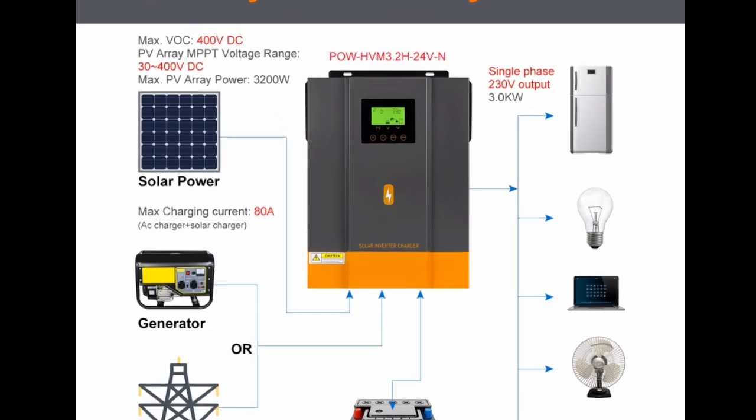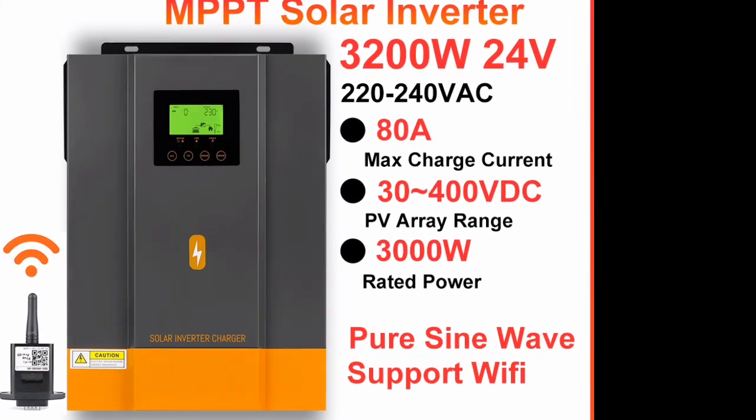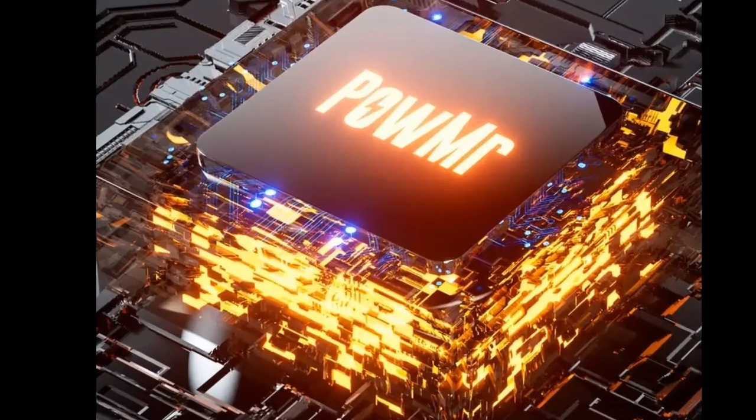Reason 3: Built-in MPPT Charger. The Palmister Hybrid Solar Inverter has a built-in MPPT charger. This technology helps to maximize the amount of power that the inverter can extract from the solar panels.